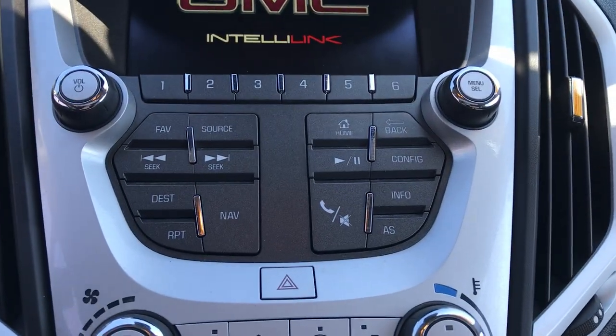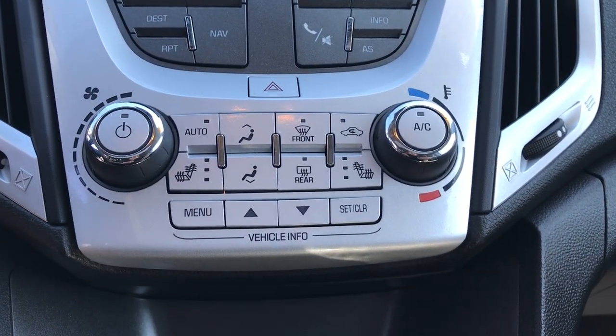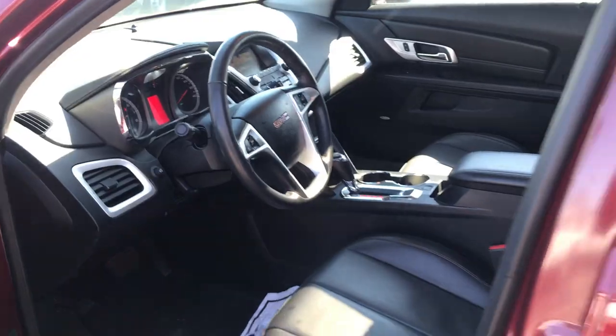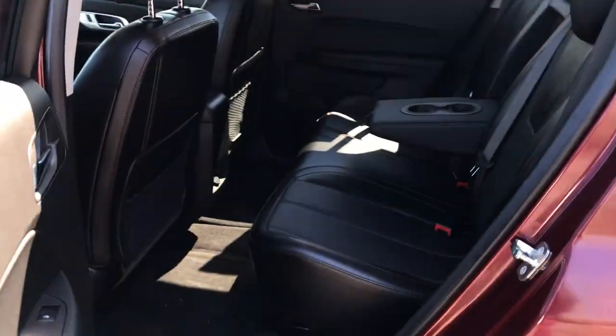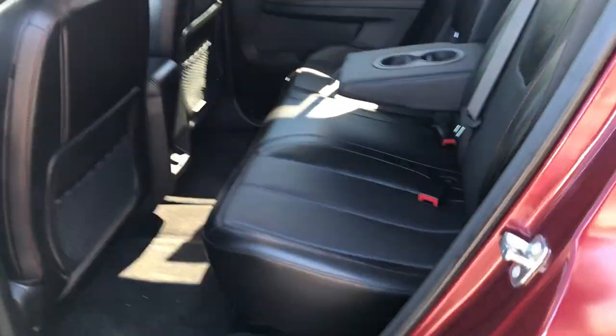Got all your controls for that down there for your nav, your Bluetooth phone as well. Got heated driver and passenger seats up front here with your climate controls right there. Shifter, center console. Take a look at the back seat here — big back seat, very spacious. Those seats do fold completely flat and the seats do slide forward and back.